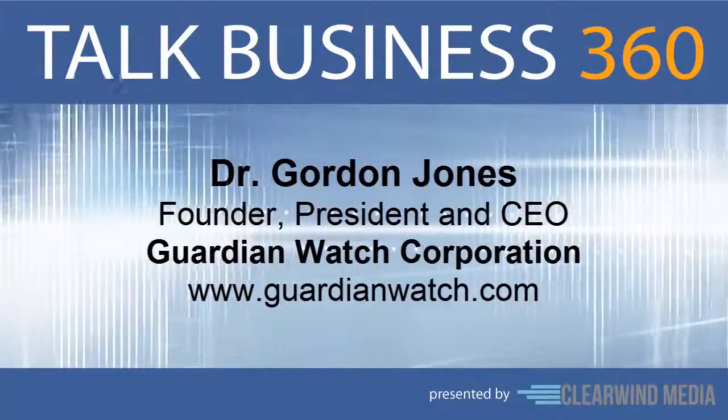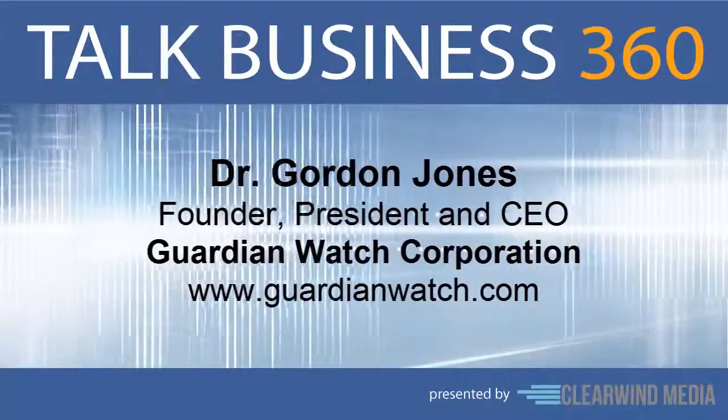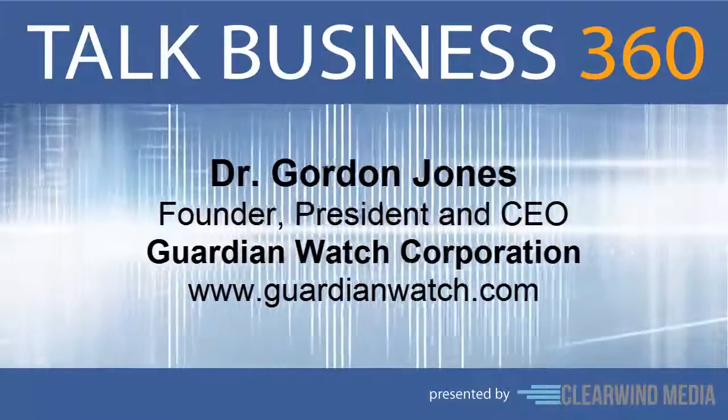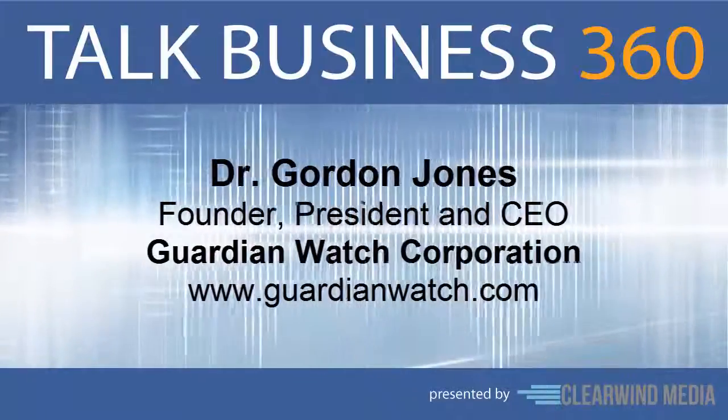This is a huge step forward. Dr. Jones, thanks for being on the program today. Thank you again, I appreciate the time. For more information on Guardian Watch, visit www.guardianwatch.com.